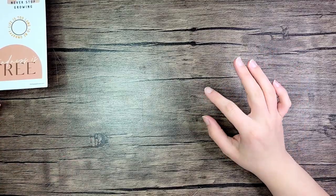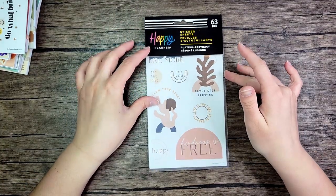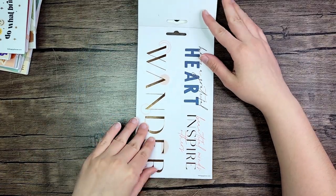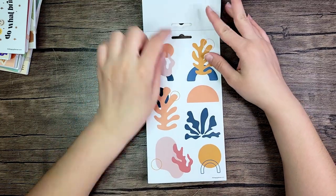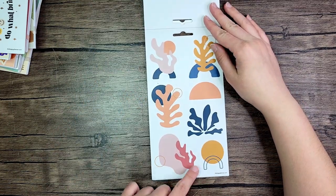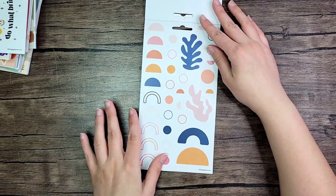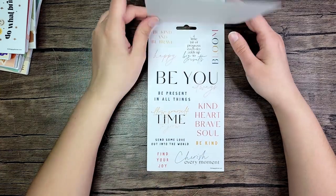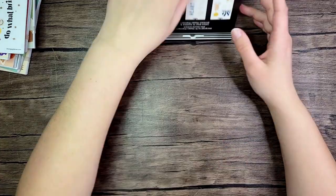I got this cute little five-sheet sticker pack called Playful Abstract. I really love the colors — this blue mixed with the orange is a nice contrast. These remind me of seaweed, so I think they'd make a fun modern ocean-type spread. They're all clear stickers, so those are really pretty.